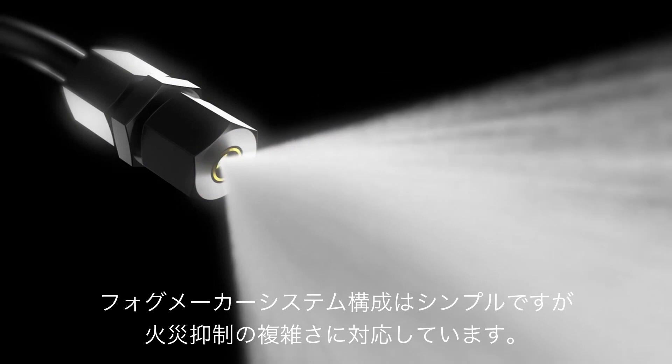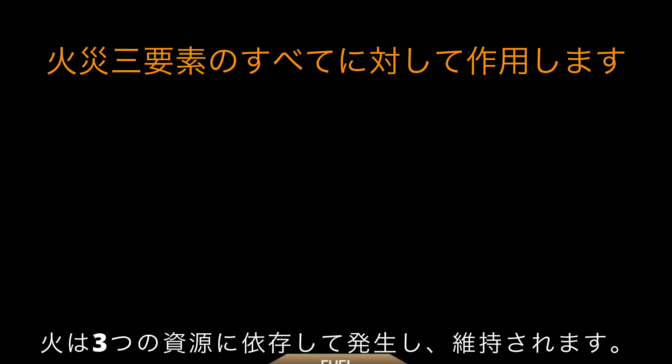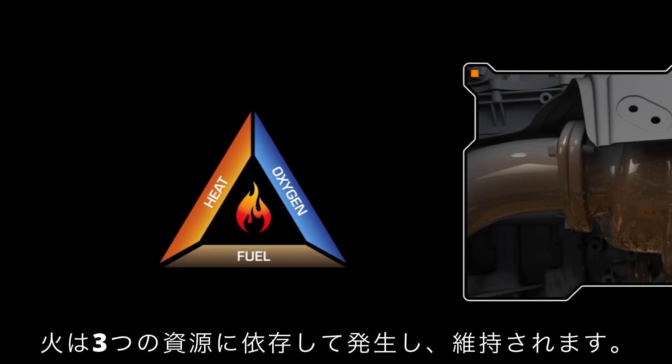Elementary in its composition, yet complex in the way it outmaneuvers attempts to suppress it, fire is dependent on three resources to start and sustain itself.